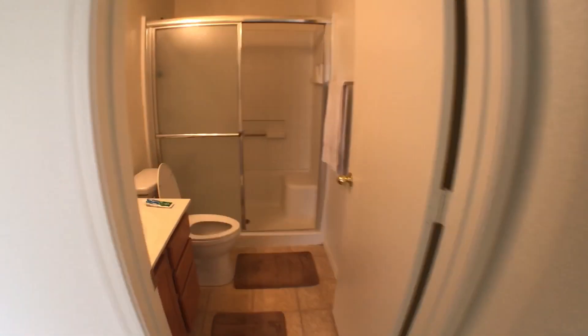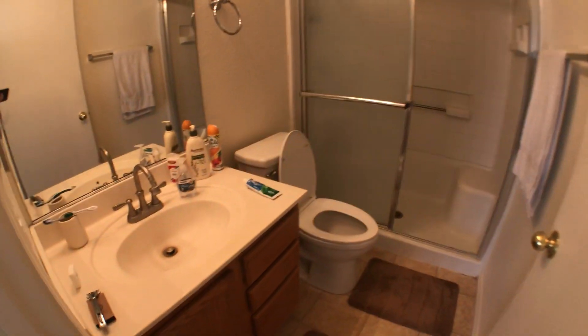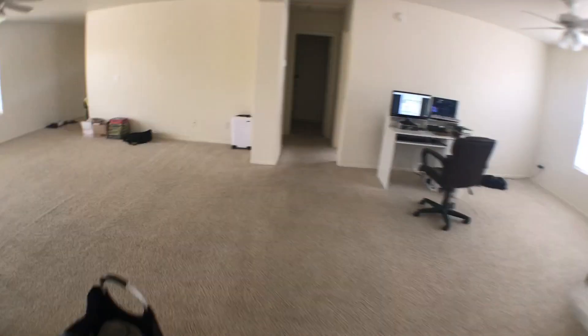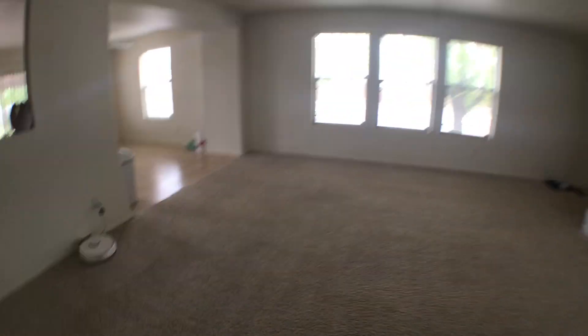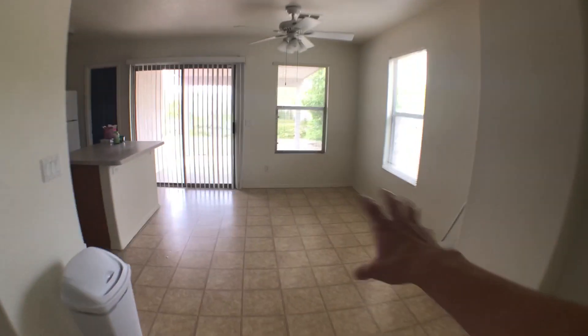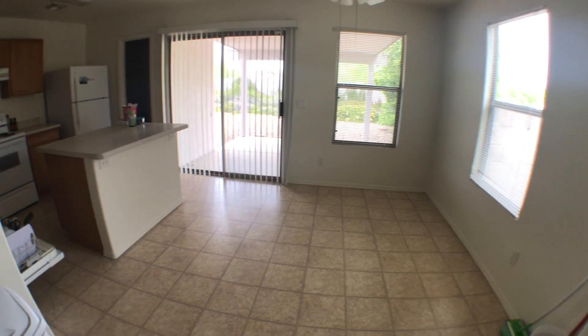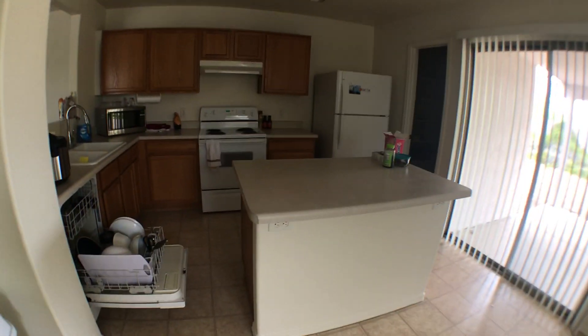Over here is the master bathroom, which is the one I do use. So there's my stuff. Going back out, I think the only thing left is the kitchen and the dining room area, although this dining room area still doesn't have a dining table. I eat at my desk. And there's my kitchen.